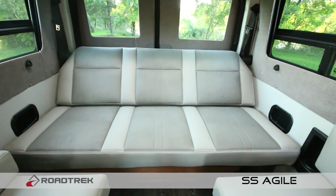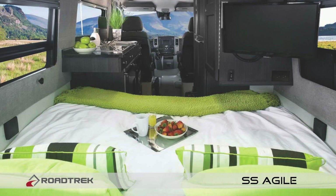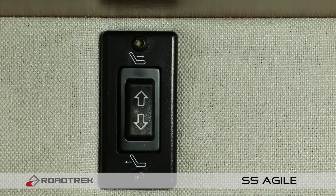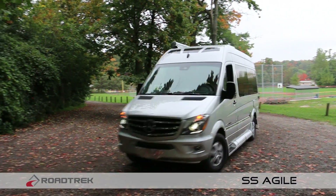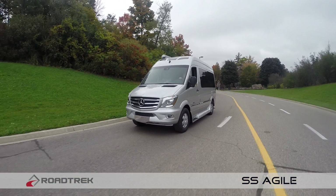All road treks come with rear power sofas that easily convert into a bed. The Agile is no different, except yours will convert into a king-size bed, all at the touch of a single button. Now that's luxury. Just as comfortable as it is beautiful, the SS Agile has you prepared for every journey, no matter where the road leads you.